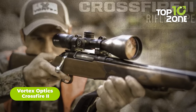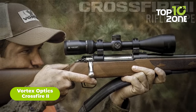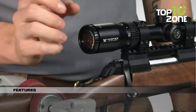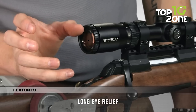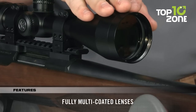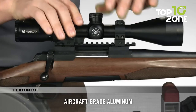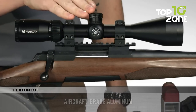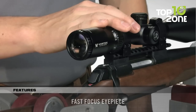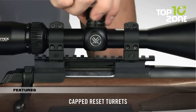When precision matters most, the Vortex Optics Crossfire II steps in to make every shot count. Beyond its robust build, this rifle scope boasts a superior crystal-clear lens that's meticulously coated for exceptional sharpness. The Crossfire II features a V-Bright reticle, tailored for those who recognize the importance of accuracy. It's not just about hitting the target — it's about hitting the bullseye with confidence, and this rifle scope ensures you do just that.